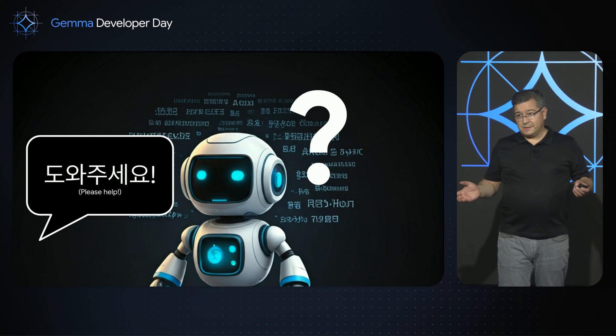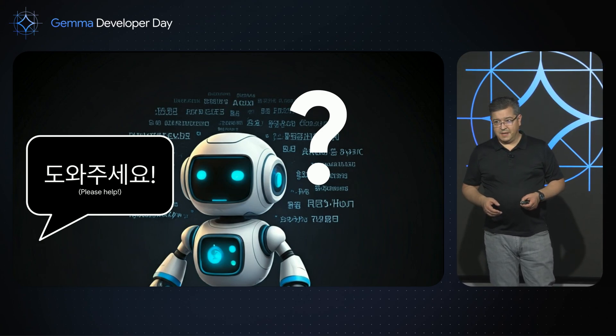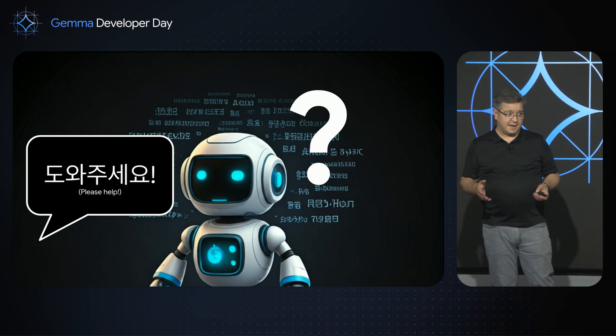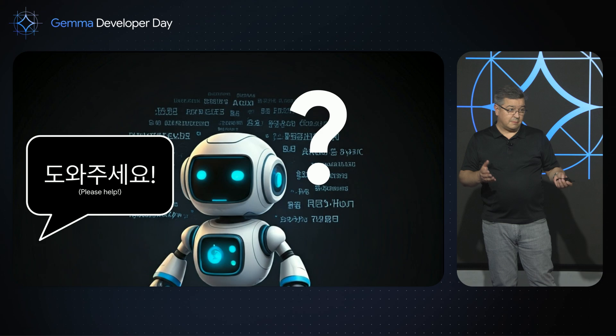Not all of us have the skill or the time to be able to train an AI model to be fluent in a language. And at the same time, many of us have lots of business tasks that could benefit from and be made easier by AI if it operated in their own language.